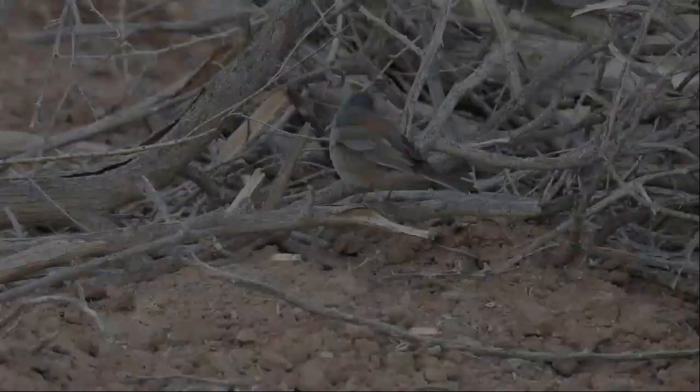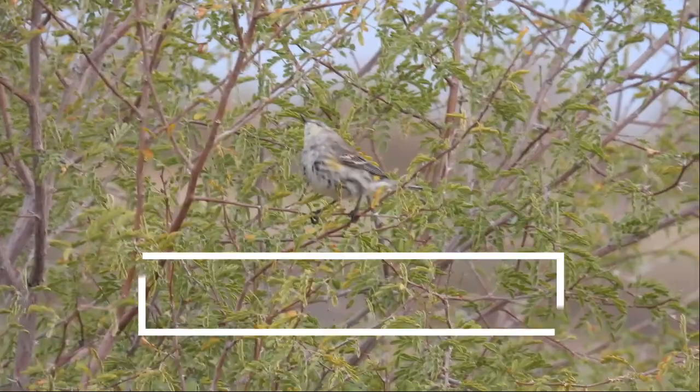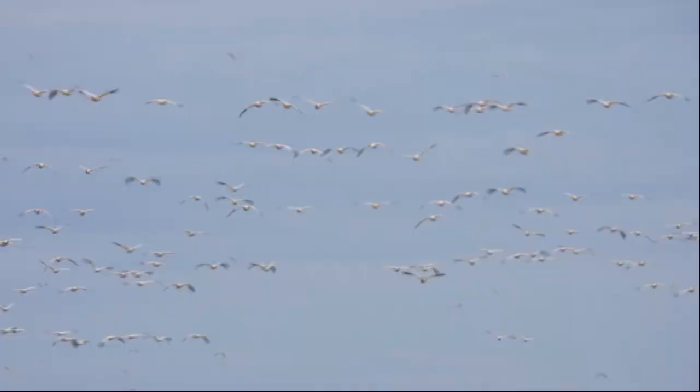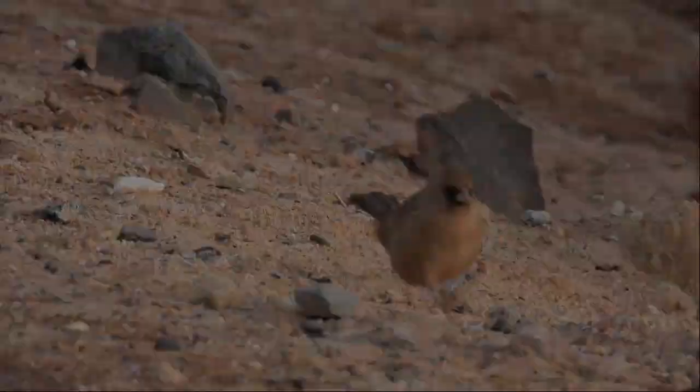Ruby-crowned Kinglet. Dark-eyed Junco. Yellow-rumped Warbler. This looks like a Northern Rough-winged Swallow. It's an Abert's Towhee.